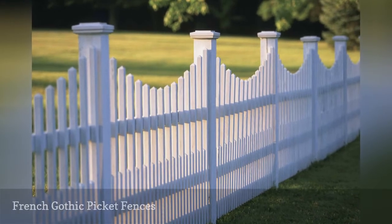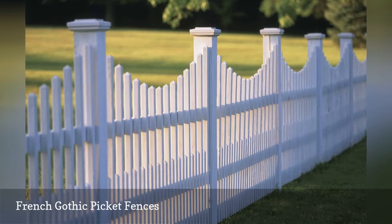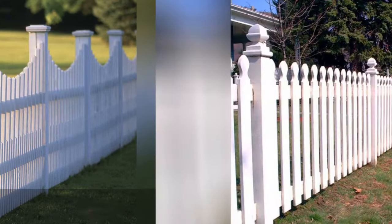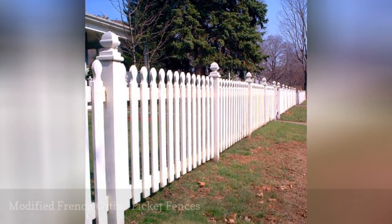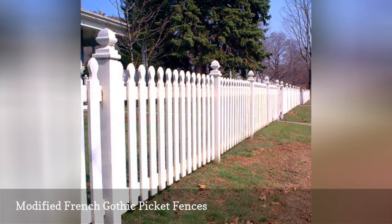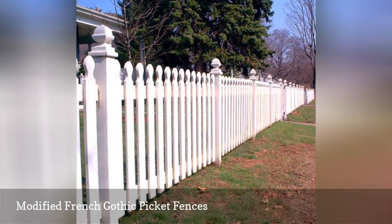The French Gothic style is a variation on the Gothic style pictured in the prior landscaping photo. Unlike the fence in the prior landscaping photo, the boards of this picket fence do not end in an arrowhead shape. Their tips are more rounded, instead.